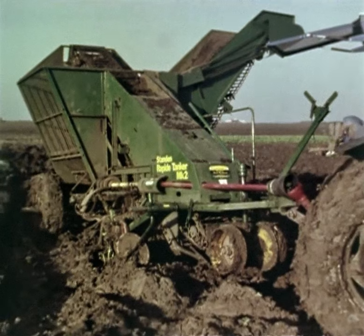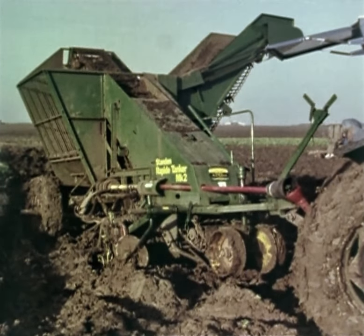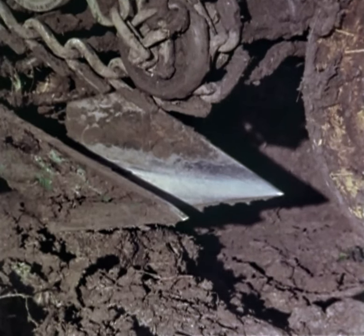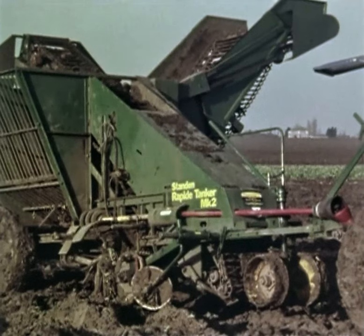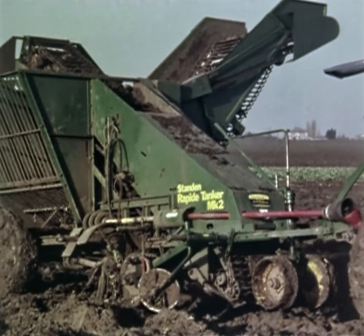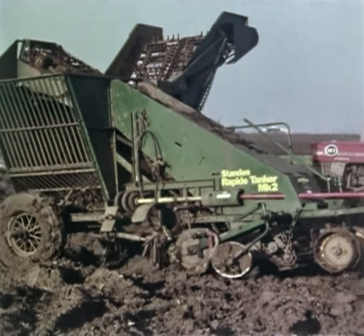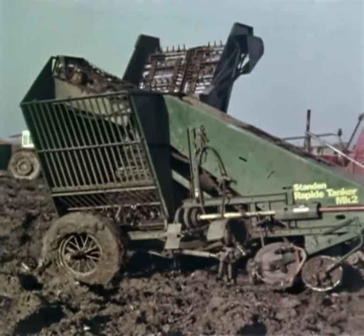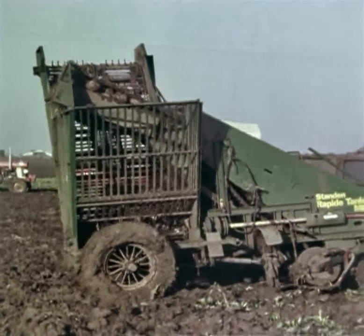In really heavy soils the lifter wheels can be replaced by lifting shares. The shares have been carefully designed to squeeze the beet out of the ground without damaging the tap roots. Despite the atrocious conditions on this siltland farm north of Cambridge, harvesting is still in full swing in mid-January. The need for a 90-horsepower four-wheel drive tractor is a clear indication of the difficult conditions, especially at the headlands.